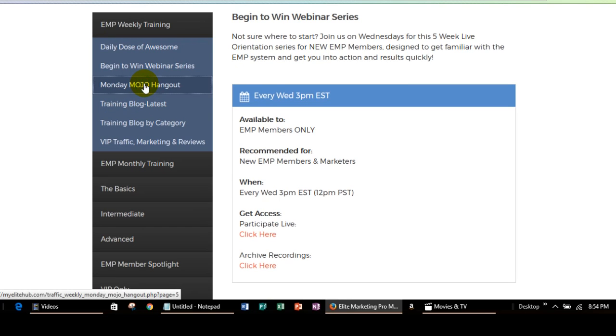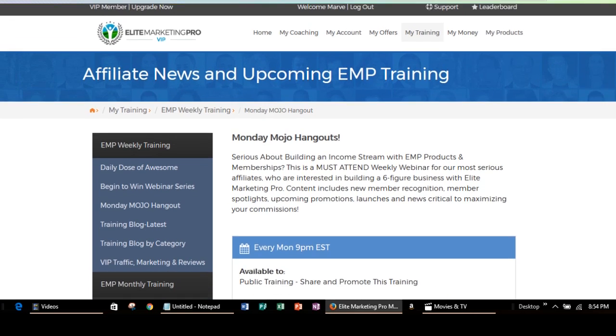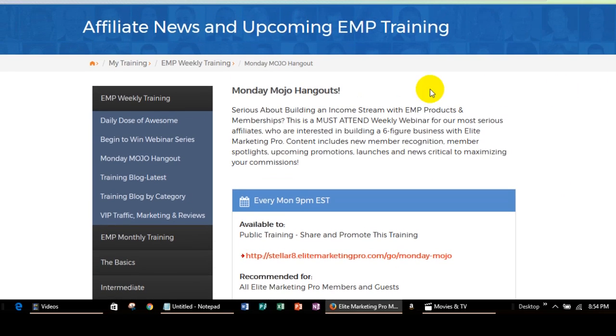The Monday Mojo Hangout — that is going to be a live stream. Actually, I'm sorry, that is not a live stream, but you can actually attend this. I can give you a link to attend that if you would like. And then this is our training blog — it's the same blog link that I showed you just a minute ago.